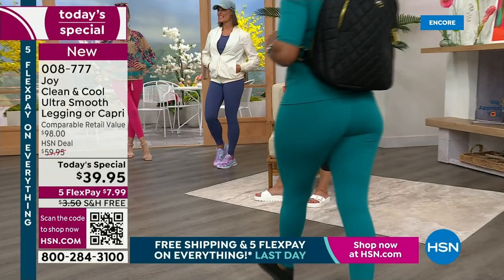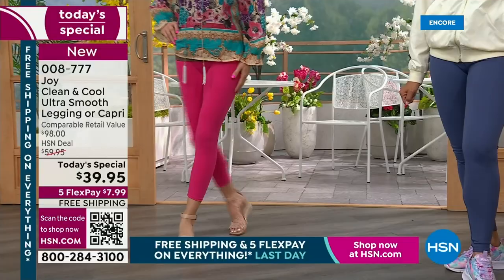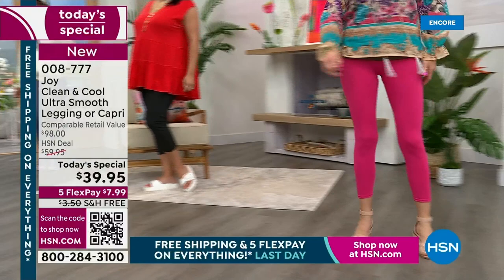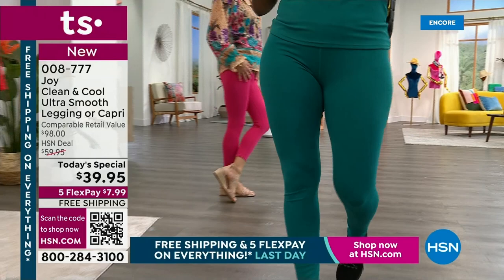It looks like they're airbrushed on their legs. The natural silver ion technology is woven into the fabric — antimicrobial, anti-odor, and it naturally inhibits the growth of bacteria. But we're not done yet. It absorbs the sweat — no more stinky leggings. You can wash them less, fresher longer.